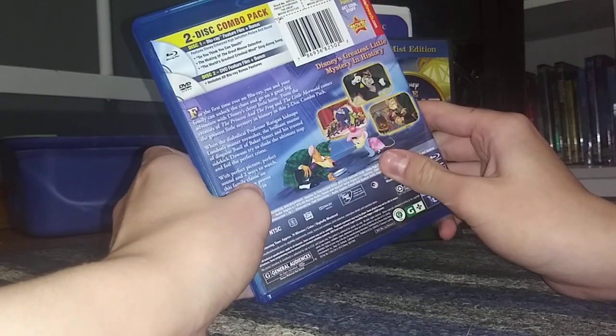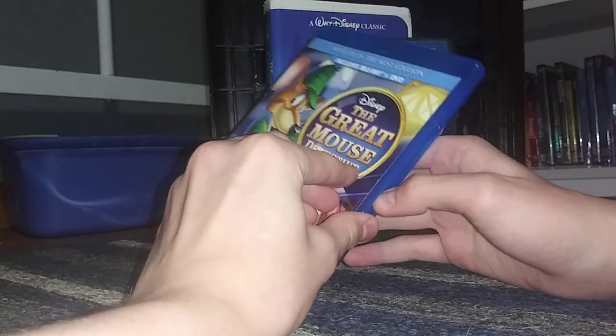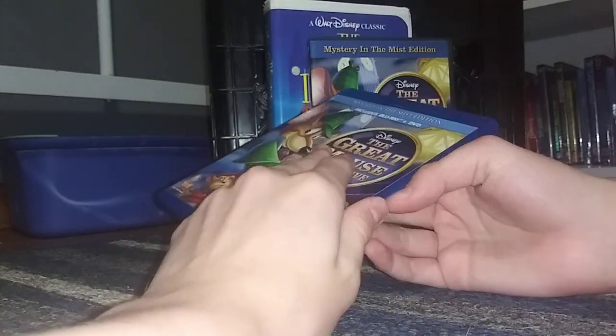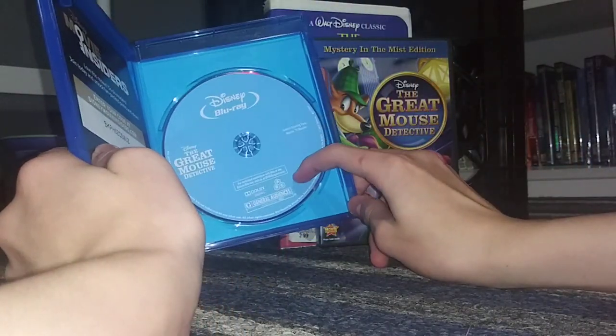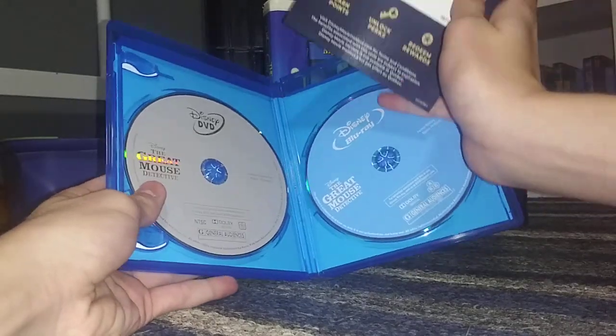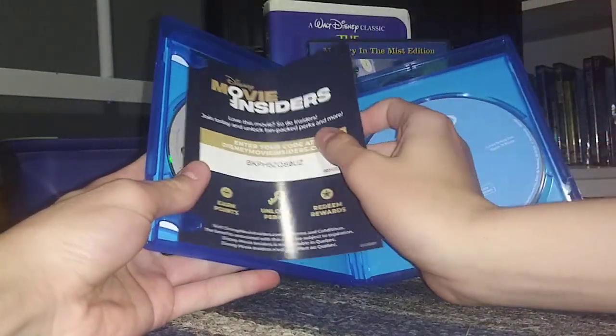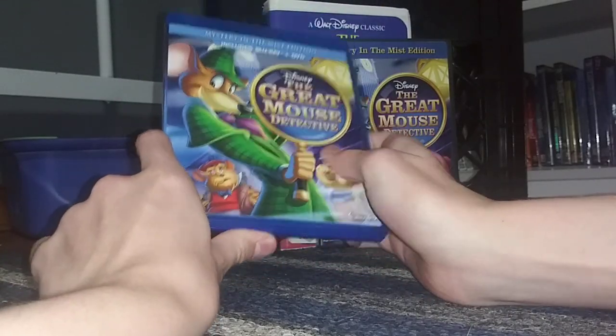I have not played the discs yet, but I don't think the Blu-ray has any new bonus features — I think it's just a reissue of the DVD in high definition. Here's the Blu-ray disc, which is on a standard blue disc. We also have the DVD, which is just a standard gray disc. I entered the Disney Movie Rewards code. This Blu-ray is good, and I believe it's still available in stores.